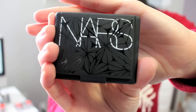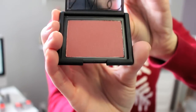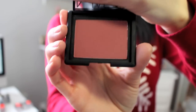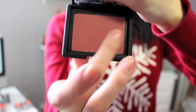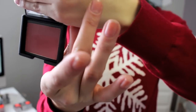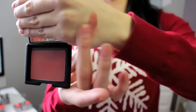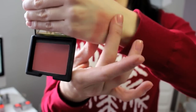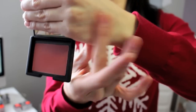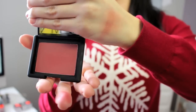Here's the packaging — really cute — and then the blush, Almeria. It looks really intimidating in the pan, but if you use a light brush like a Real Techniques brush and just buff it out, it looks really pretty on the cheeks. I've been loving this and I'm really happy I got this as a gift.